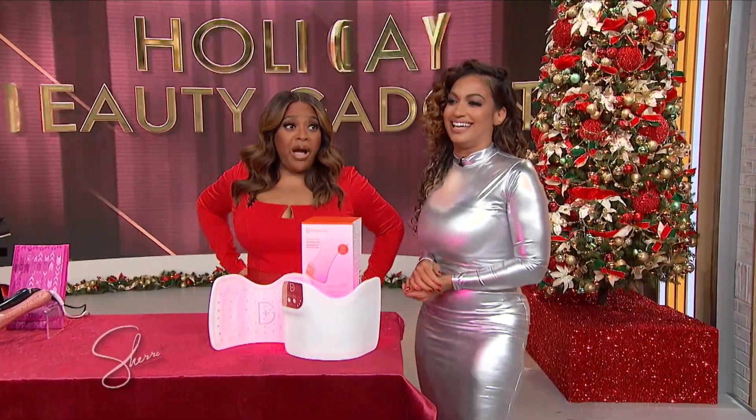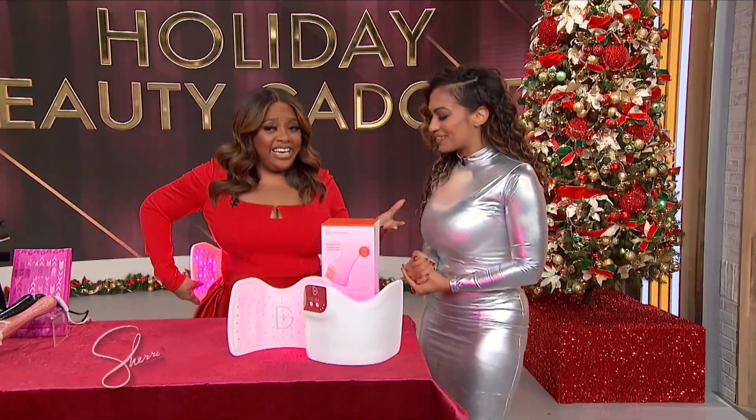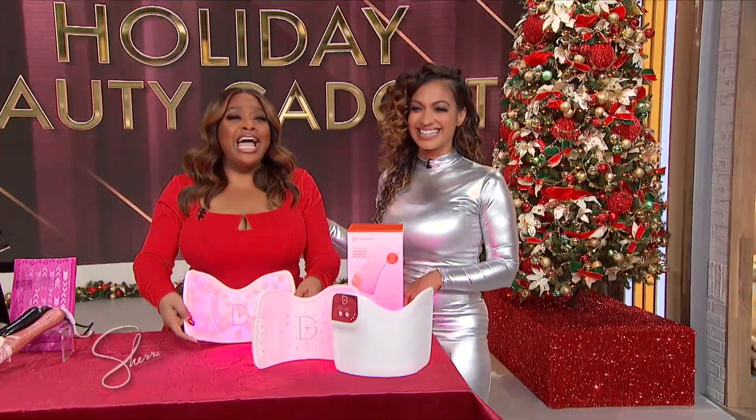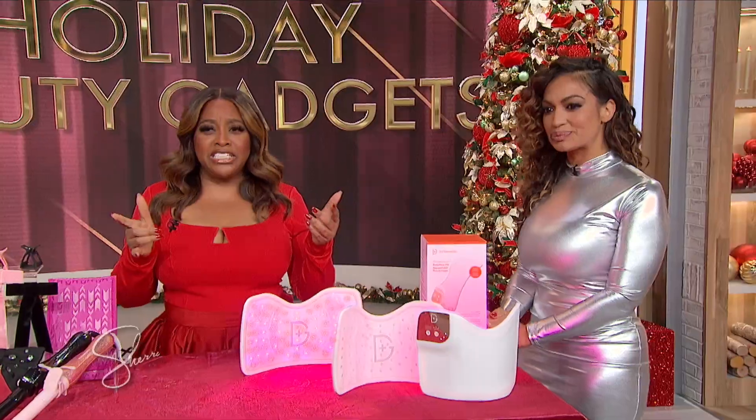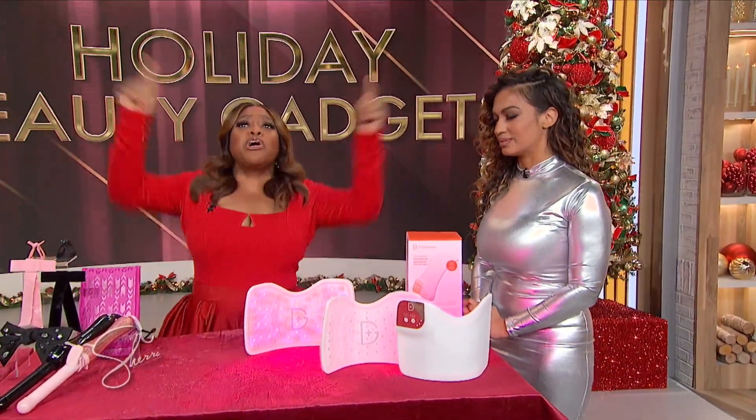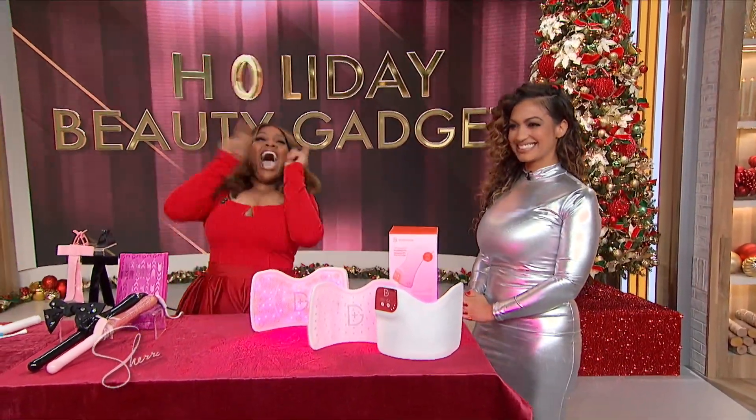Mellie, you got some really great products. I wanna thank you for being here. This is great. Now, if I'm doing my math right, these products are worth over $1,200. But guess what? Studio audience, you are going home with everything.